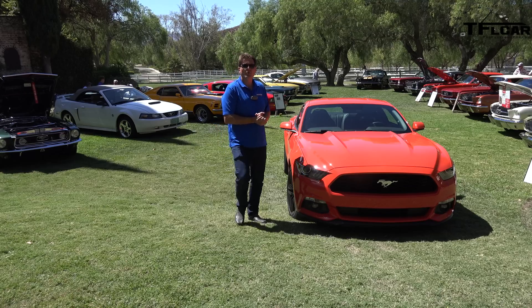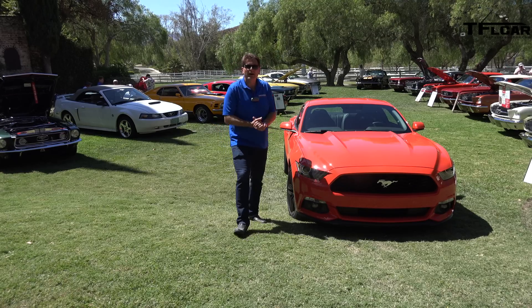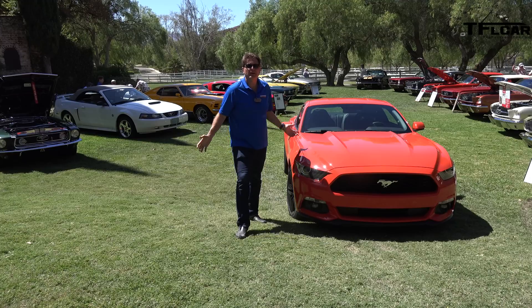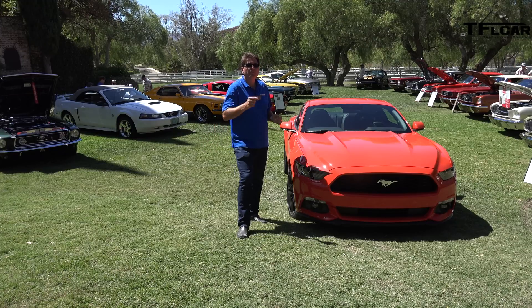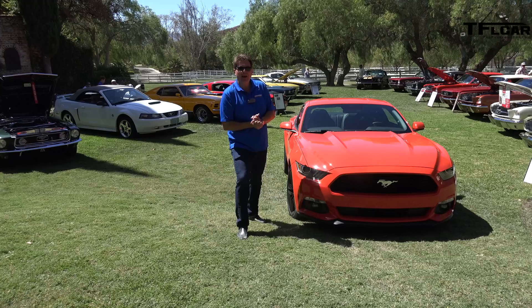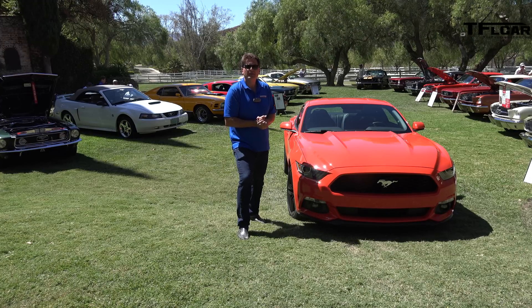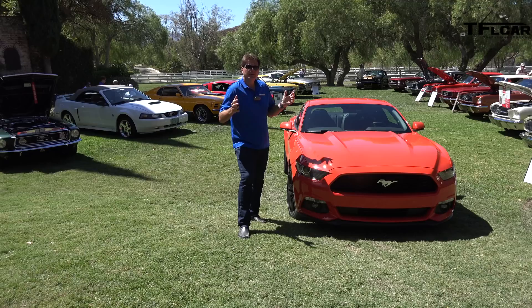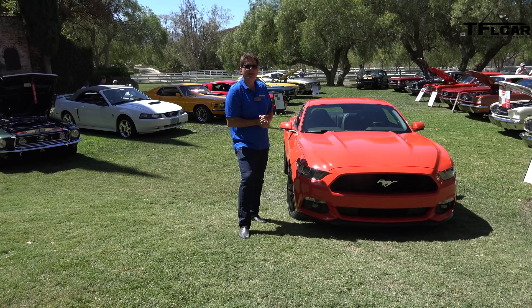This is the brand new 2015 Ford Mustang, but behind me there are all sorts of other Mustangs from the 50 years of Mustang history. I had a chance to talk to one of the owners recently, and as a matter of fact, he gets his aftermarket parts from American Muscle — the same guys that are sponsoring TFL Cars. So check them out below, and check out this interview coming up next on the Fastlane Car.